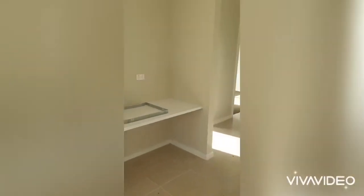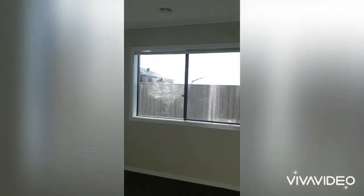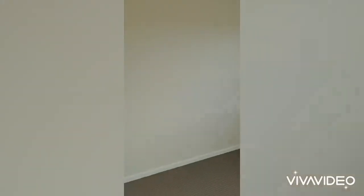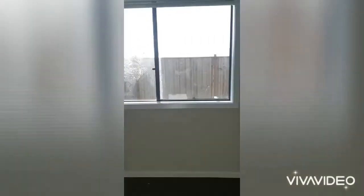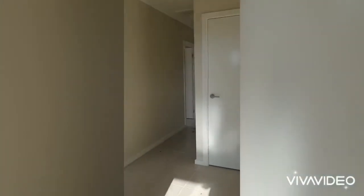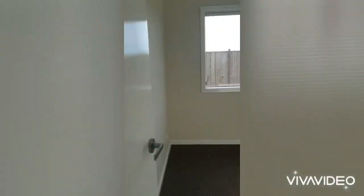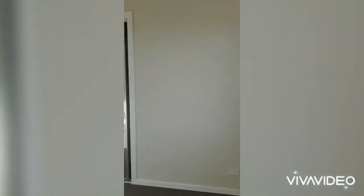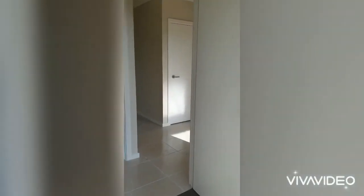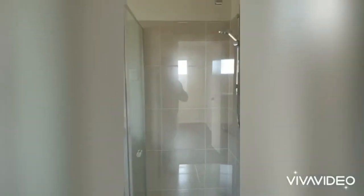A little study nook. Let's walk through to our left — second bedroom. Third bedroom. Toilet and bathroom.